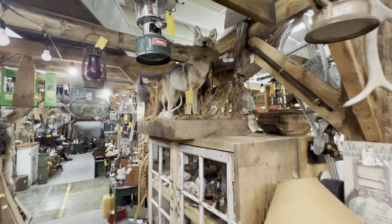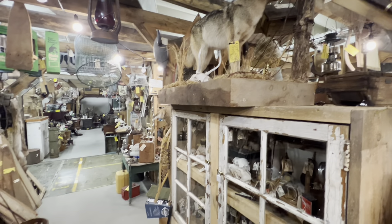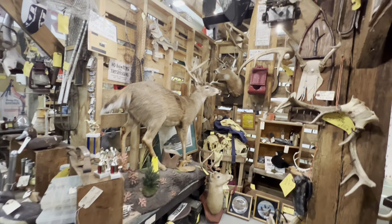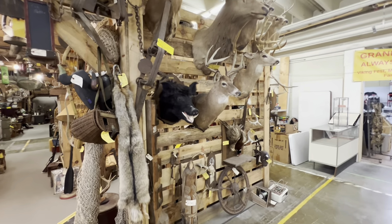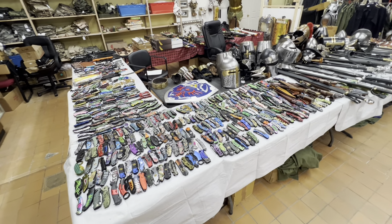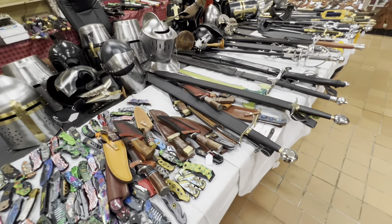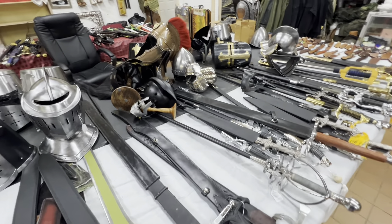Alright, my antiques here, guys — look at this, knife heaven. Look at the old armament. I want all the medieval swords and knives — how cool is that! Wow. Feel like I'm ready to film a movie.